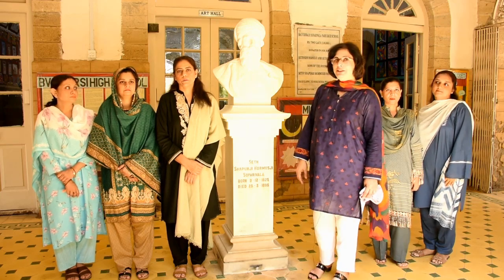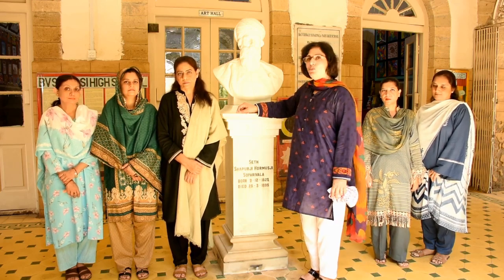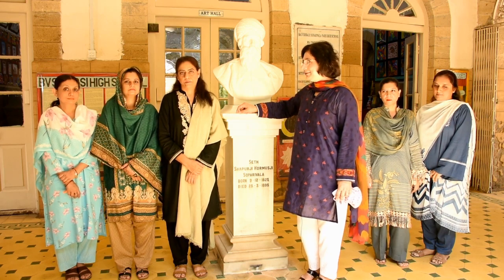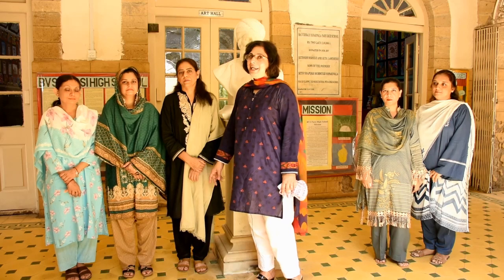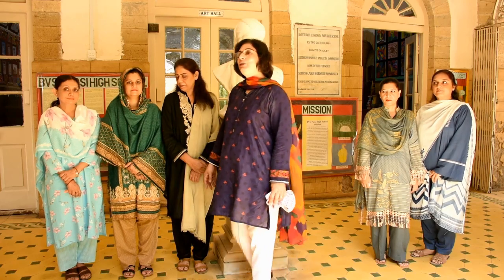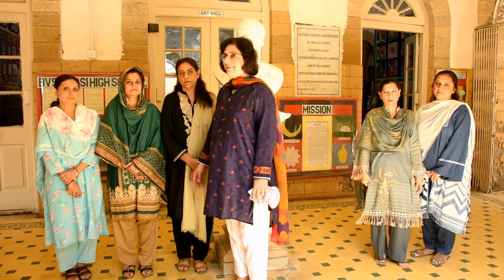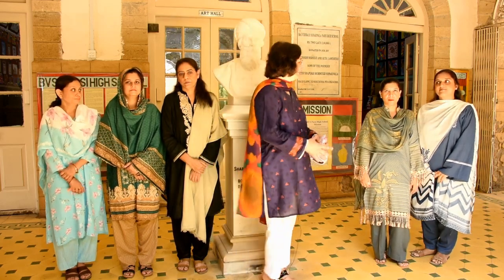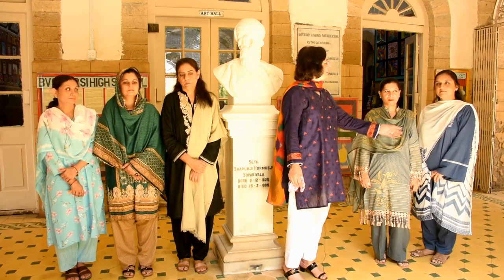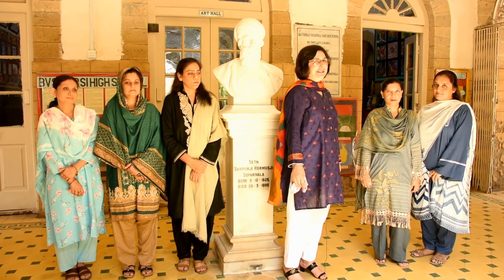Now let's meet the subject teachers of grade 1. Ms. Shala Anwar takes maths of grades 1A and 1B and cursive writing of grades 1ABC. Ms. Sobya Firdos takes Islamiyat of grades 1ABC. Ms. Chandra will take Hindu religion of the Hindu boys in grade 1. Here is Noreen — she takes Urdu of grade 1A. This is Ms. Mariam Malkani — she will be taking Urdu of grades 1B and 1C.